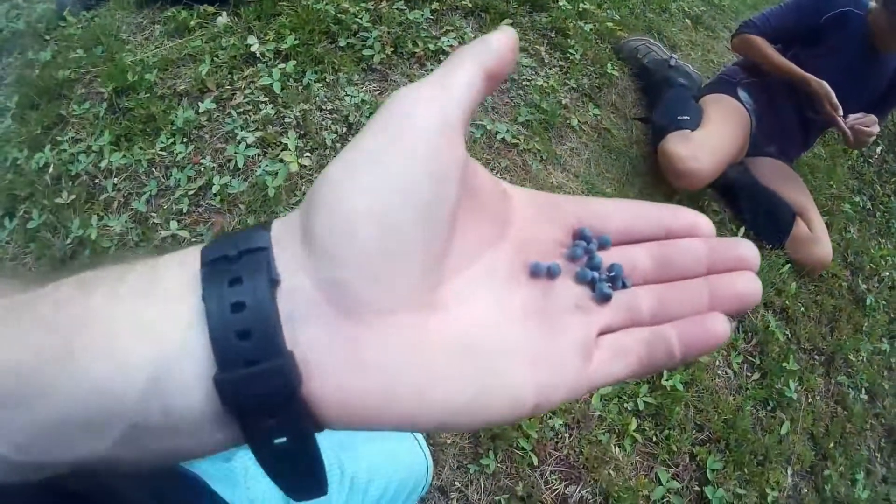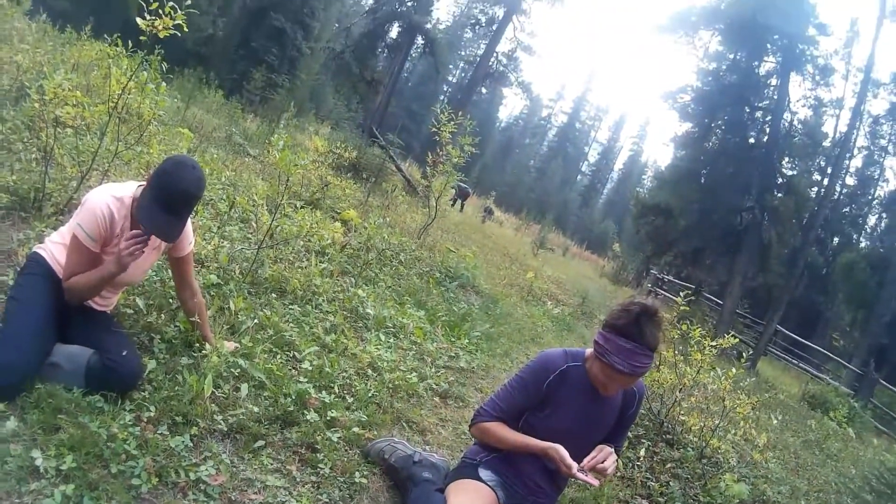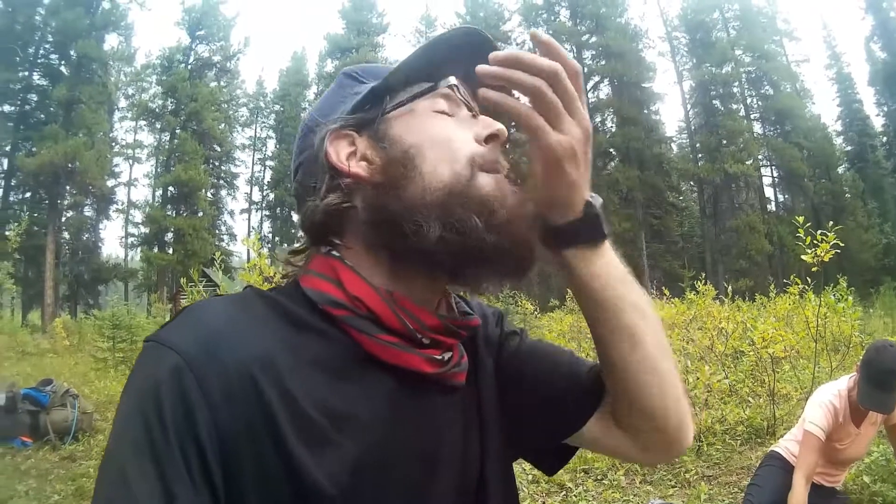As awesome as the cabin here at Smoky River is, I think the abundance of wild blueberries is even better. Definitely a good spot to take a break. Oh my god, fresh blueberries — so good.